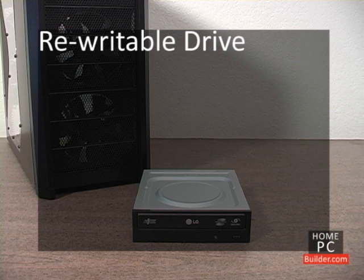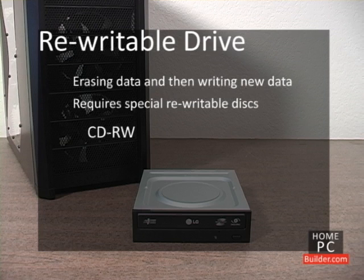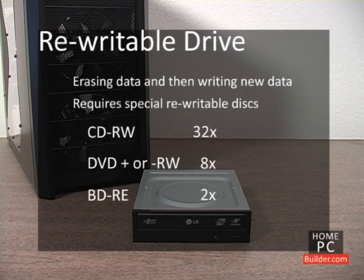Most recorders also have the ability to rewrite a disc, meaning erasing what is on the disc and then rewriting to it. This requires special rewritable discs. Rewritable CDs are called CD-RW. Rewritable DVDs are shown as DVD plus or minus RW, and rewritable Blu-ray discs are shown as BD-RE. The burning speeds for these rewritable discs are lower than write-once blank discs: 32x for CD-RWs, 8x for DVD-RWs, and 2x for Blu-ray rewritables.